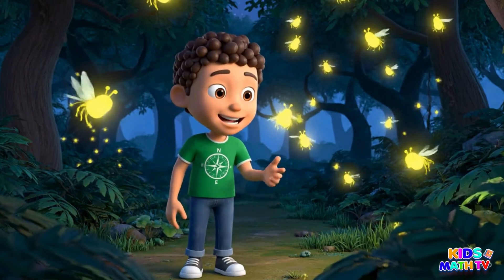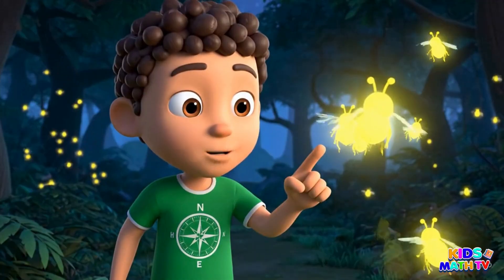This is a firefly. It glows in the dark.